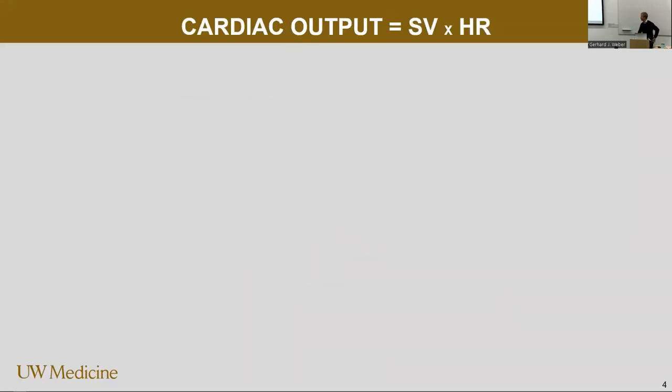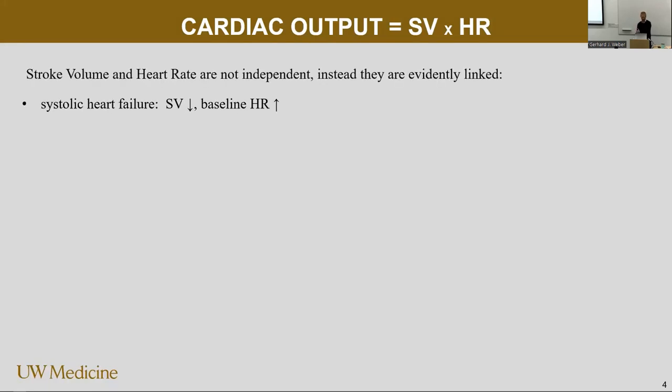We're going to show some experimental data and then also some large-scale clinical data. And then we're going to dive into the world without pre- and afterload and without diastolic filling. And then we're going to conclude with what does this all mean at the end.